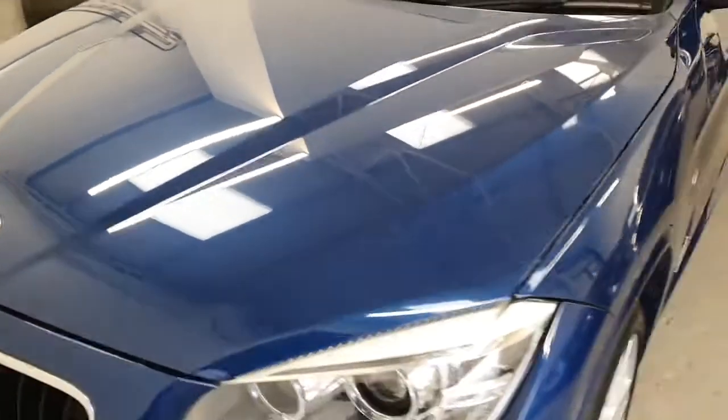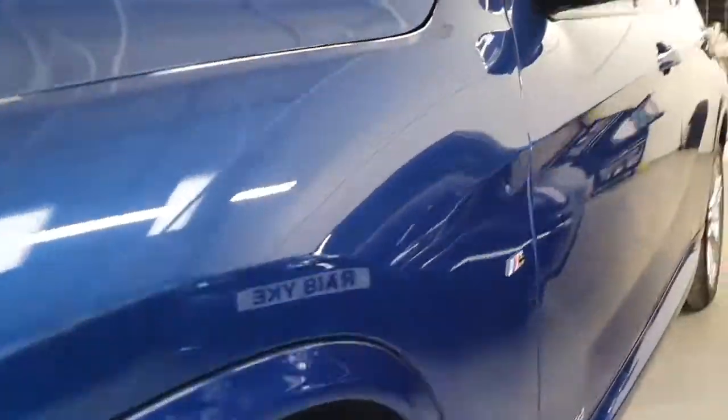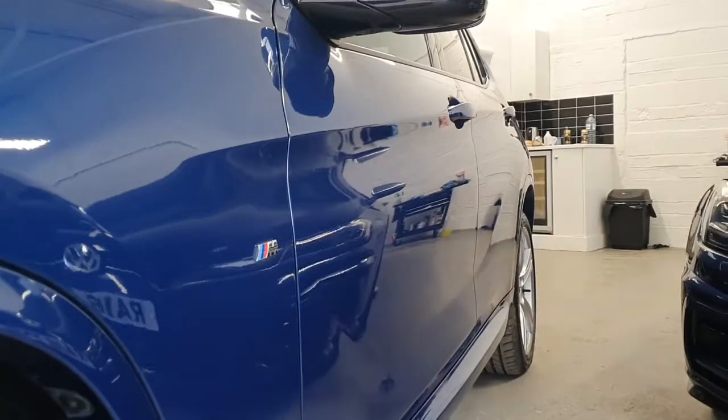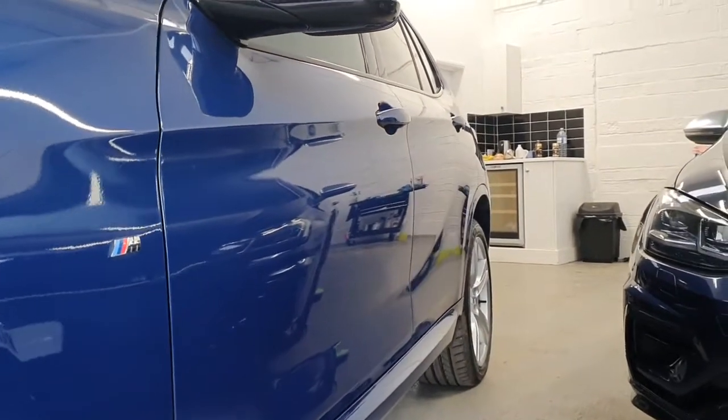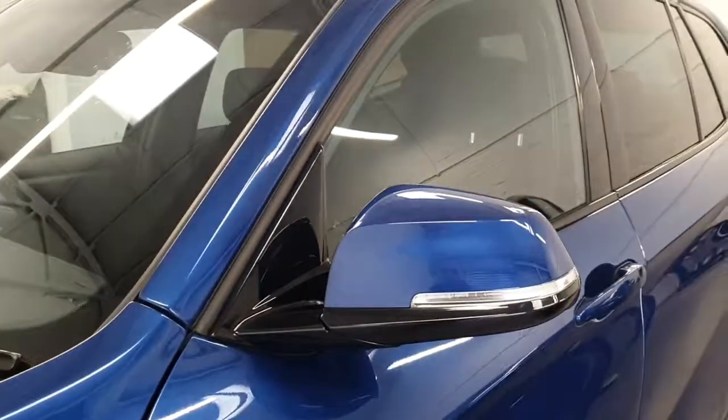Just a couple of very slight stone chips — there's a bit of dust that's come down — but they've been touched in and it's certainly nothing excessive at all. All the way down the side there are no dents or marks or anything like that, all in really lovely condition. The mirror housing and everything is completely free of any scratches.